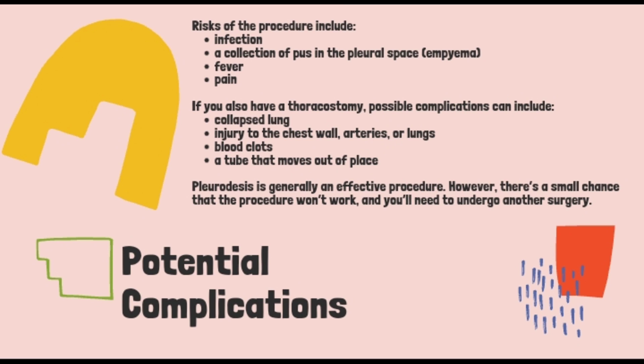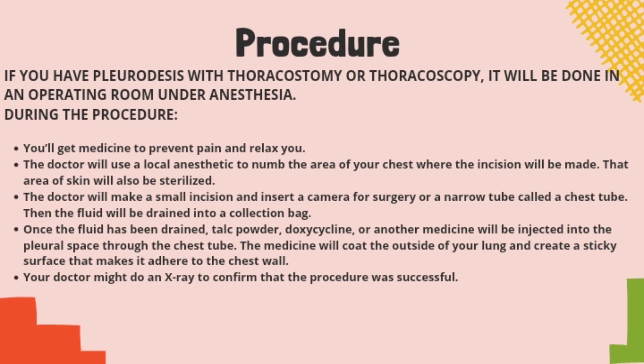Pleurodesis is generally an effective procedure. However, there's a small chance that the procedure won't work and you will need to undergo another surgery. If you have Pleurodesis with thoracostomy or thoracoscopy, it will be done in an operating room under anesthesia. During the procedure, you will get medicine to prevent pain and relax you. The doctor will use a local anesthetic to numb the area of your chest where the incision will be made, and that area of skin will also be sterilized. The doctor will make a small incision and insert a camera for surgery or a narrow tube called a chest tube.